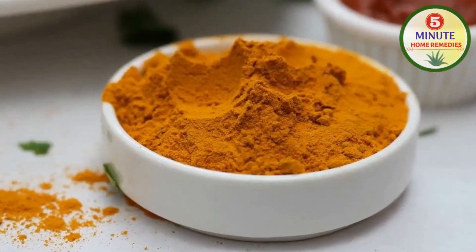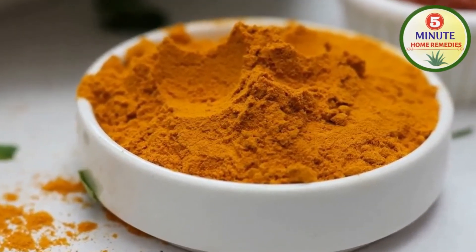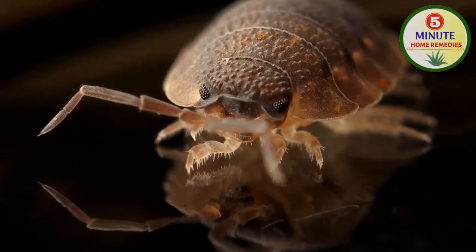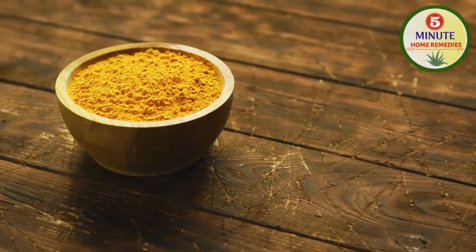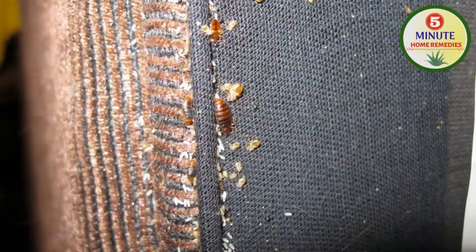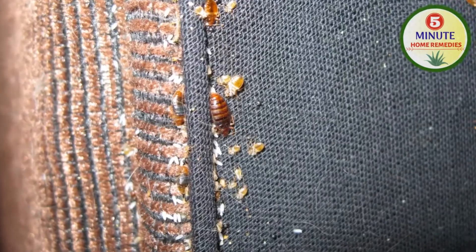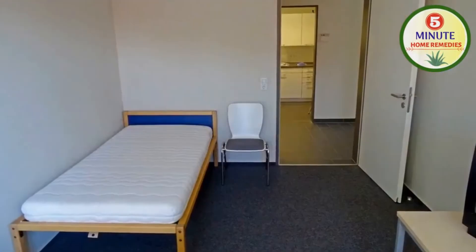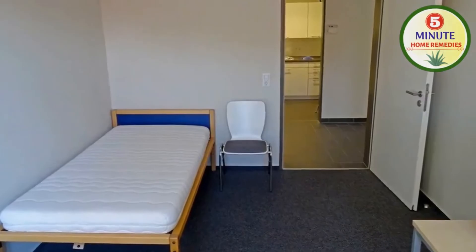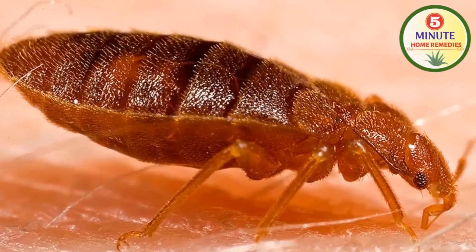Second, turmeric powder. Turmeric powder contains curcumin, which is a powerful antimicrobial component. Curcumin creates conditions that bed bugs cannot tolerate, so bed bugs die minutes after turmeric is used. Sprinkle turmeric powder in and around the place where bed bugs are likely to be hidden. Let it stay for a week, then remove and clean it thoroughly. Repeat this process for 3-4 weeks.